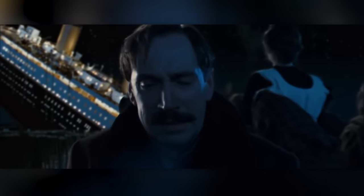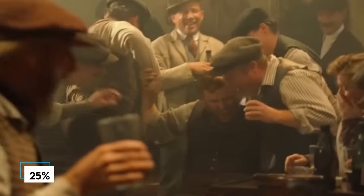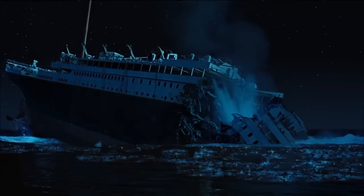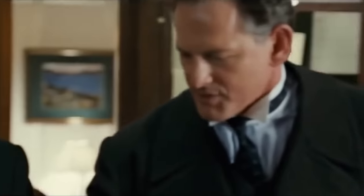Unfortunately, many of them never made it to their destination. Only 25% of the third-class passengers on the Titanic survived the tragedy, and even among that small percentage, only a fraction were men.